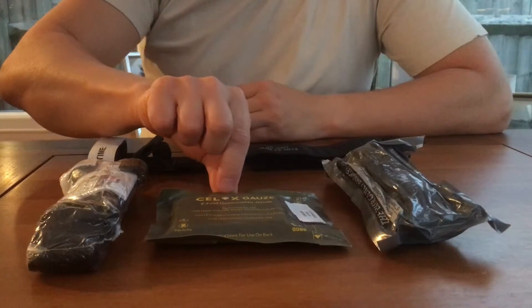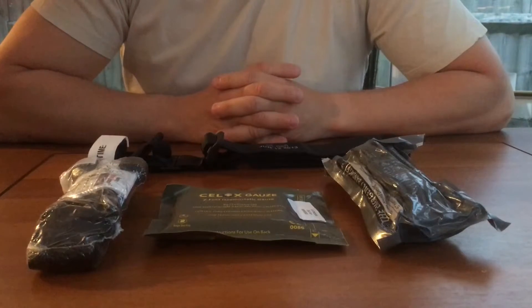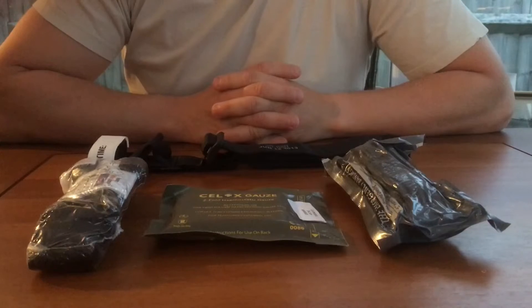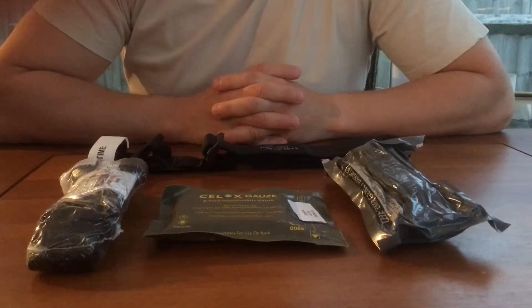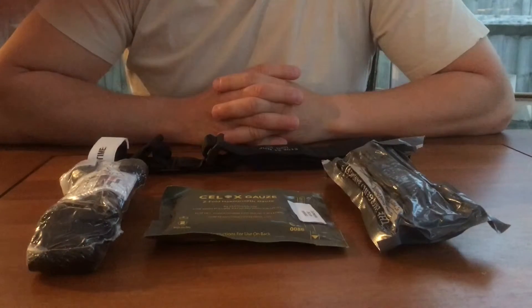The first product to draw your attention to is Seelox Gauze. Seelox Gauze is a chitosan impregnated gauze. It's designed to activate the clotting cascade. Penetrating wounds in the axilla or in the groin can be packed with this dressing and pressure applied, and it will then have a direct haemostatic effect within the wound.